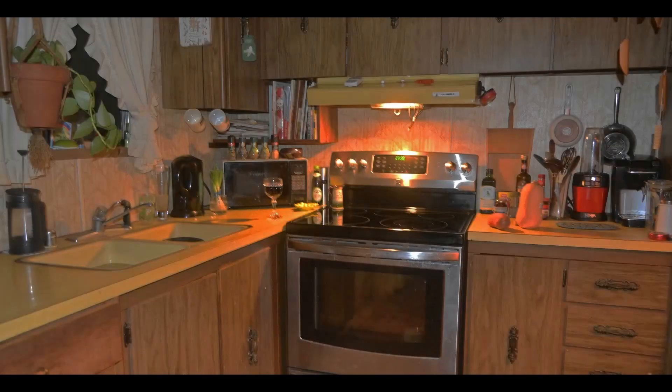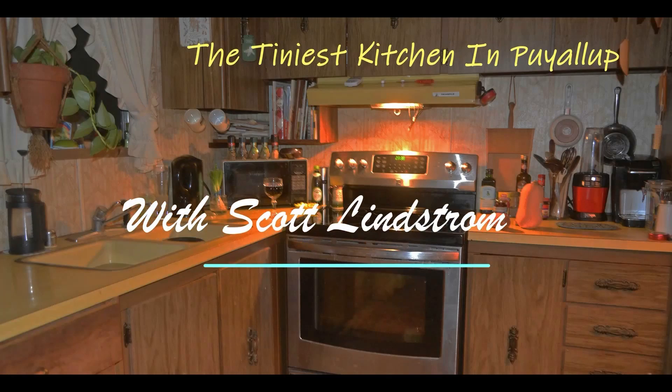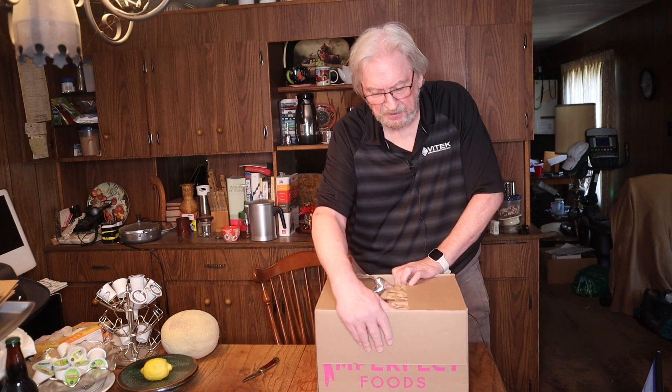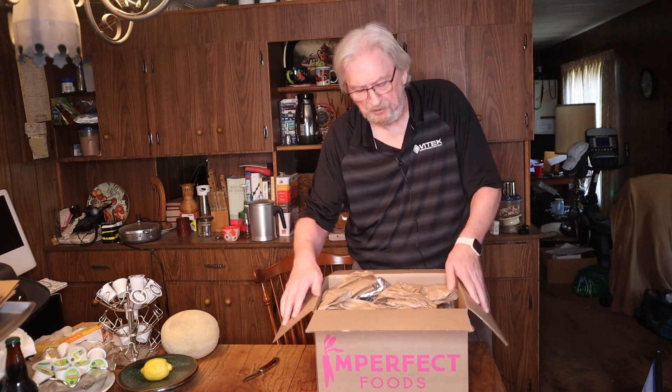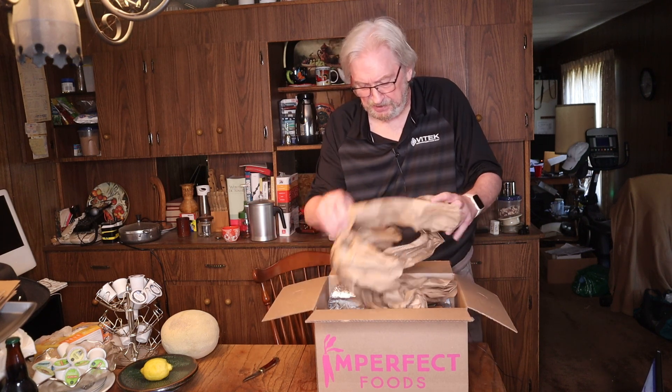Hey kids, look what I got — goodies from Misfits Market! Let's see what we got. I really don't remember what I ordered. With Misfits, one of the cool things is that every time I go on there, there's something I've either never had, never even seen, or something I've known about but never actually eaten. Great fun to try what they have to offer. So let's see what they did for this.